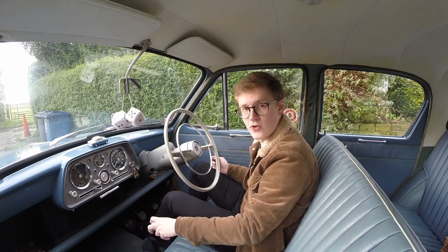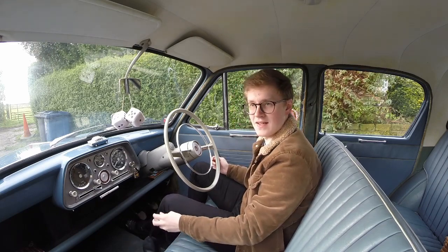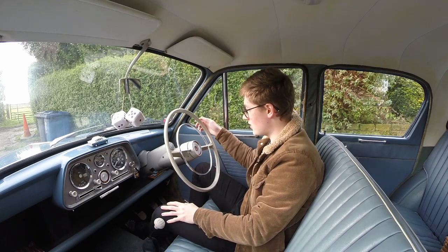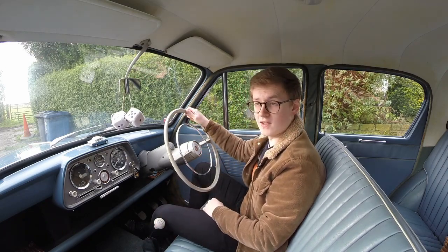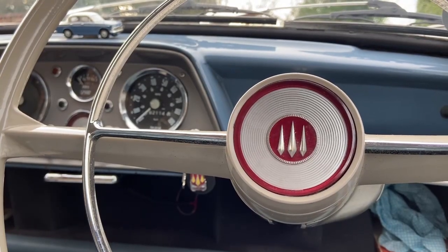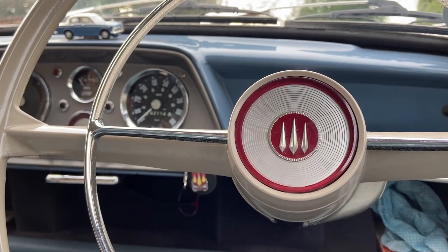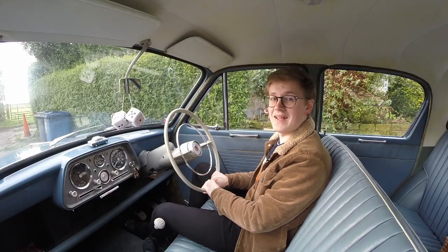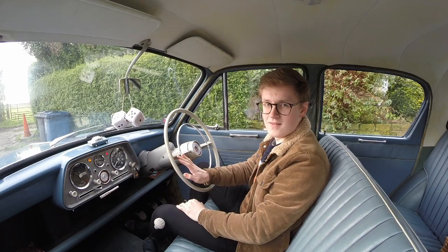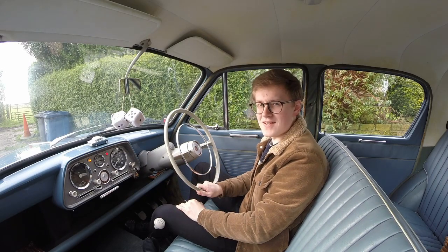Apart from that, you have your four-speed gear lever, which has a very short, very precise throw. Your indicators, which as demonstrated actually self-cancel — again, something for 1961. Your handbrake as mentioned, and the horn ring, and as we discovered in the Humber Hawk video, Roots cars have proper horns.